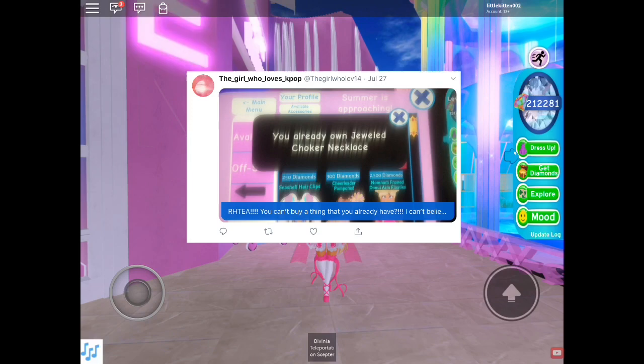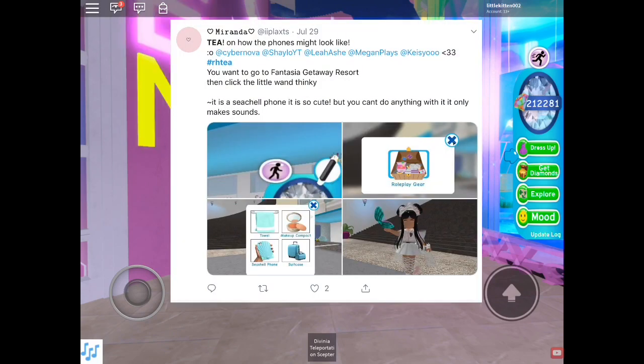Someone named Miranda on July 29th was relating the Fantasia Getaway Resort phone to what the phones may look like. We do know from the old Earth realm that there was a phone store with multiple stores, and someone actually created a game replicating that phone store — the phones look way different than the Fantasia Getaway Resort phones, but it's still a good idea of what they may look like. Miranda says: 'Tea on how the phones might look' — you go to Fantasia Getaway Resort, click the little wand thing, and there's a seashell phone. It's so cute but you can only make sounds with it.